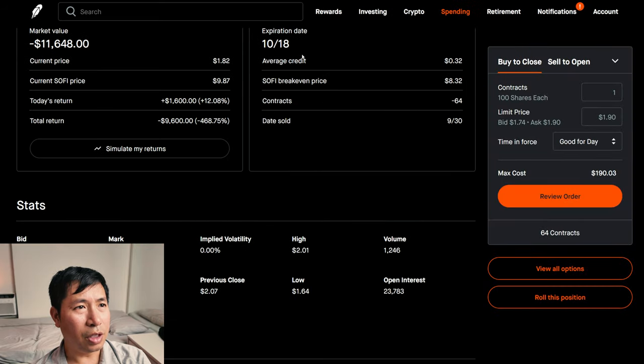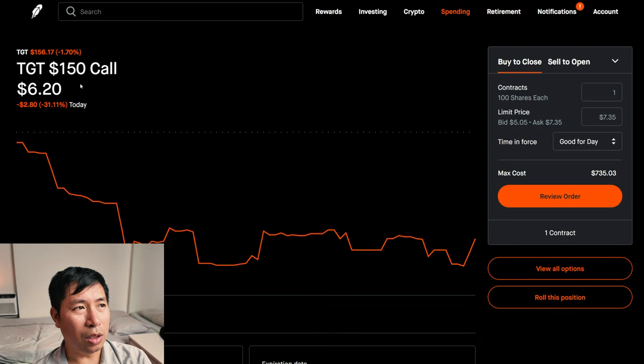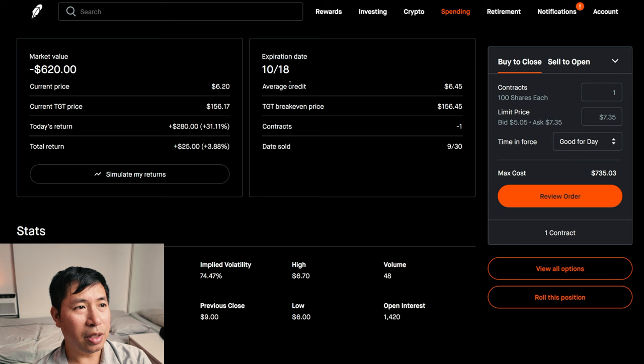These expire October 18. My total return: $9,600. I'm selling Target $150 covered calls. These expire October 18. My total return: $25.